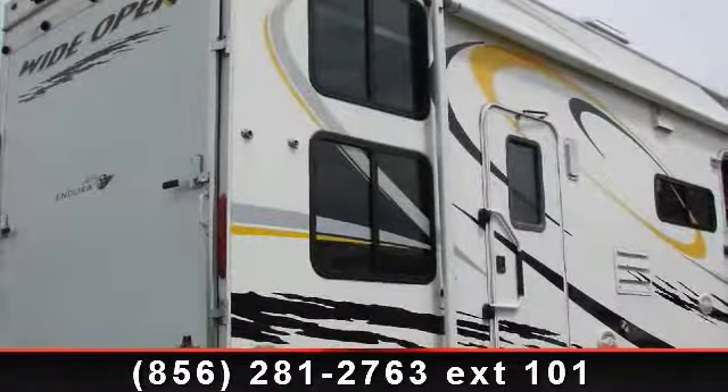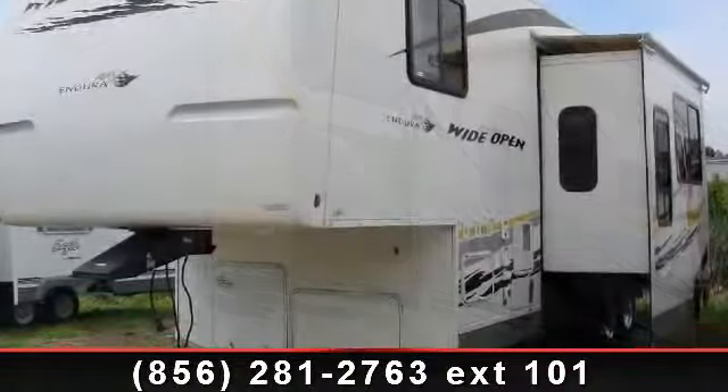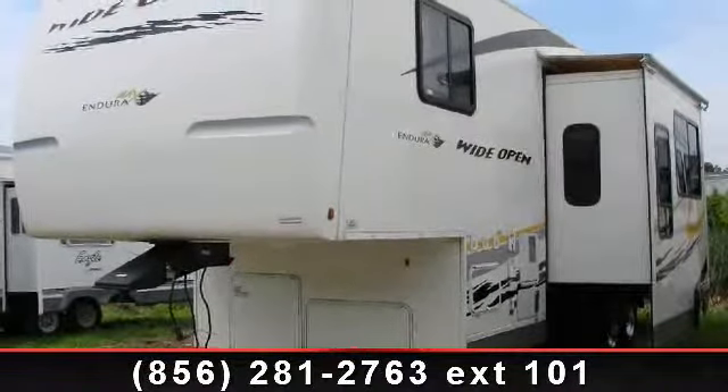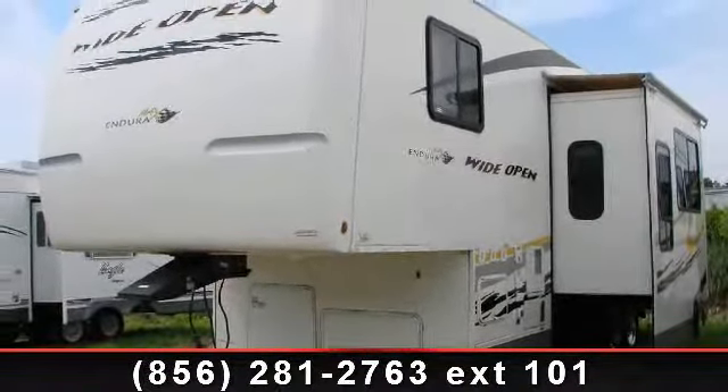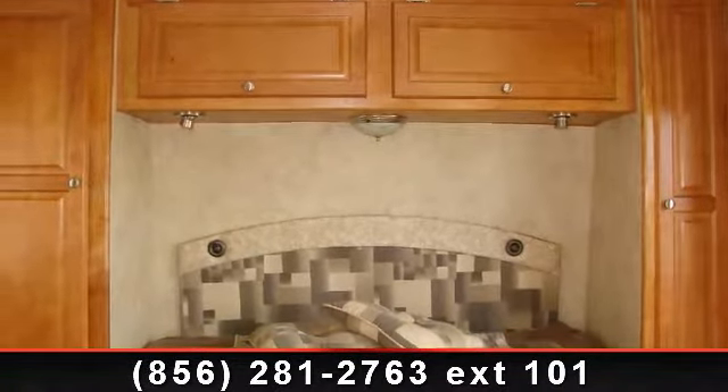Travel in style with this 2007 Gulfstream Induramax. Toy haulers combine lightweight design with payload capacities to handle your toy hauling needs. This is a great option for those looking for an RV with quality construction and ease of towing.